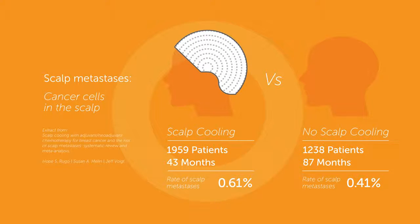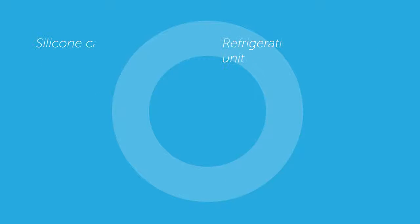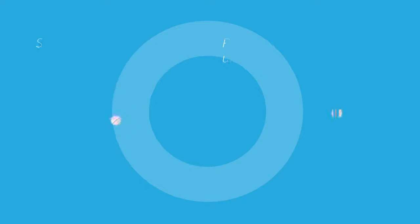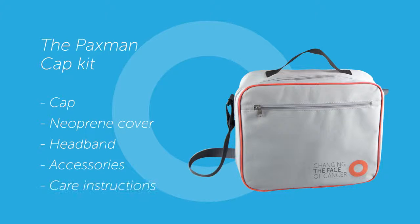Paxman continues to study scalp metastases. The Paxman scalp cooling system consists of a compact refrigeration unit containing a coolant that is circulated through a specially designed flexible silicone Paxman cooling cap. When using the Paxman scalp cooling system, you'll receive your own personal cap kit to own and keep. This includes your cap, neoprene cover, headband, accessories, and care instructions.